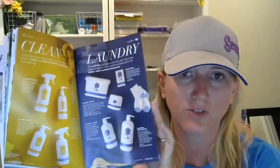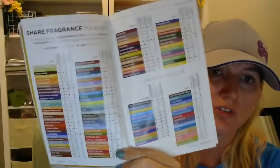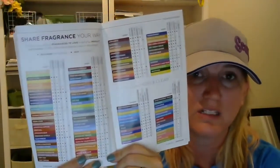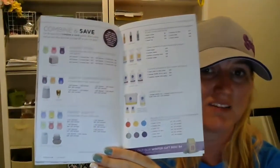Then we have the clean and the laundry section. There are really no new products or fragrances listed in these categories, but a few of you were concerned that the fragrance grids would not be included in our catalog because they were not in the PDF version on our workstation — but they're there. I'm also excited about having our combine and save options displayed very nicely.